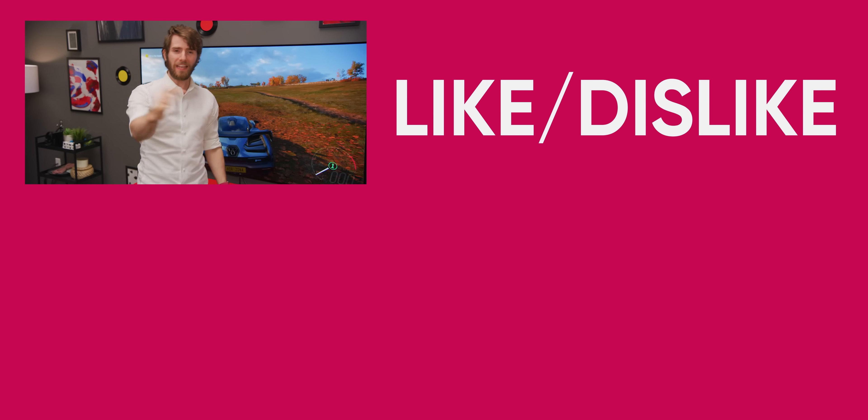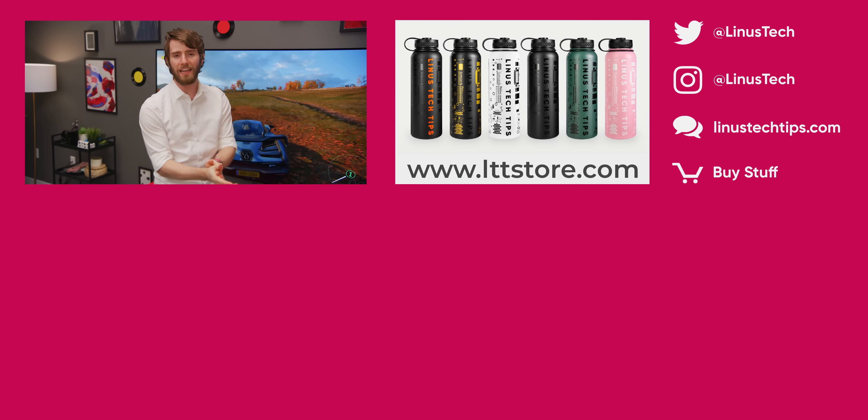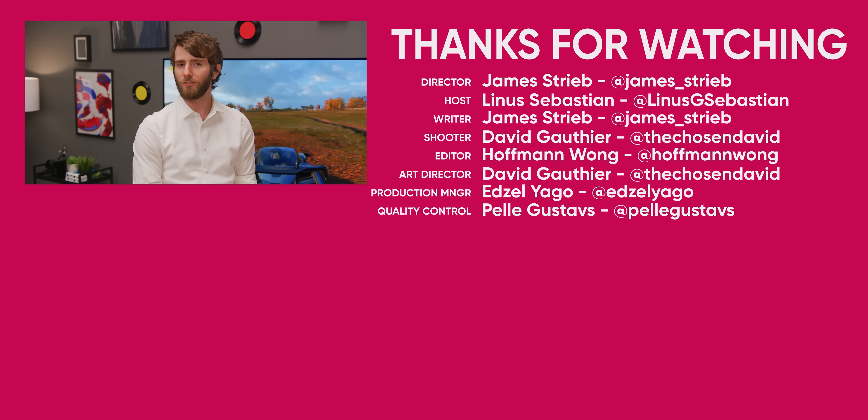Subscribe! Thank you to LG for sponsoring this video. Thank you to you for watching it. Make sure you're subscribed so you don't miss any of our CES 2021 coverage. It won't actually be that much, but it'll be good.